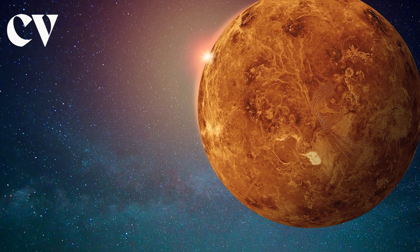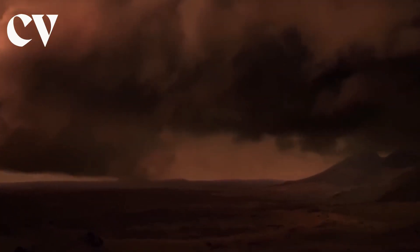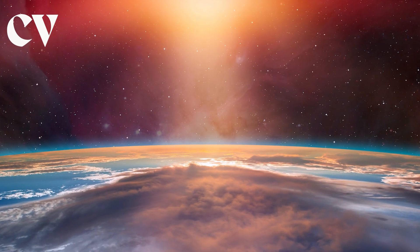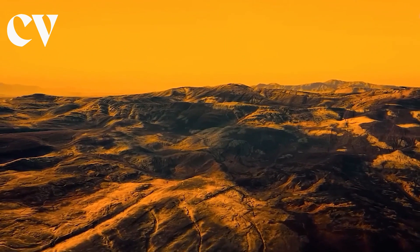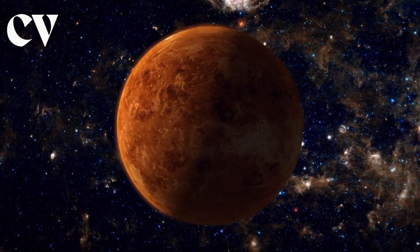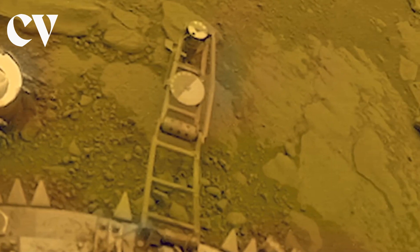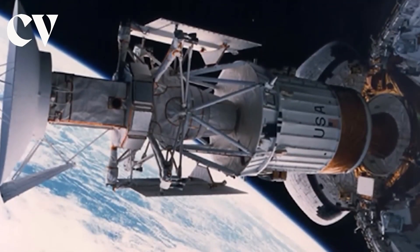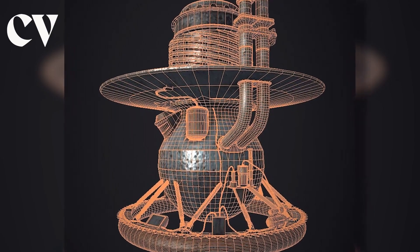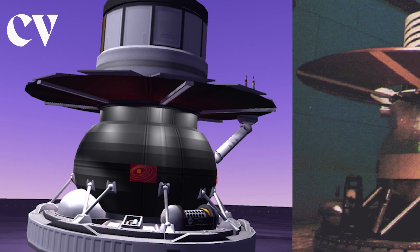With the data sent to us by Venera spacecraft, we understand that Venus, the second planet from the Sun, has an extremely harsh environment. Its atmosphere consists primarily of carbon dioxide with clouds of sulfuric acid, which traps heat and creates a greenhouse effect. The surface temperature of Venus is a scorching 450 degrees Celsius, making it the hottest planet in our solar system. One of the major challenges faced by the spacecraft was the high temperature on the surface of Venus. Venera 13 was equipped with a heat-resistant ceramic coating and a cooling system to regulate its internal temperature, which helps withstand the heat.